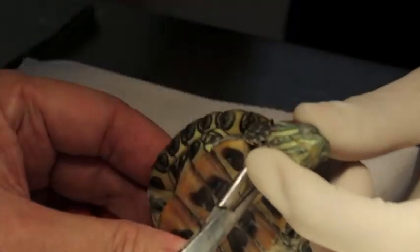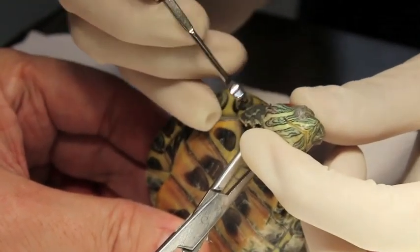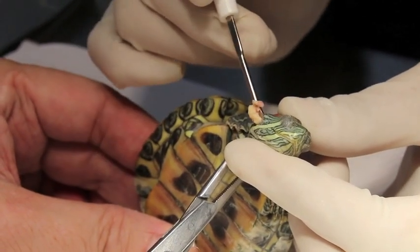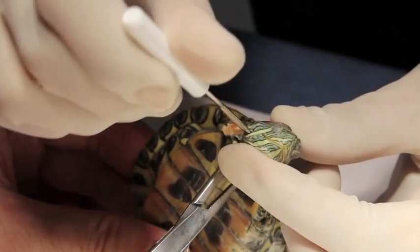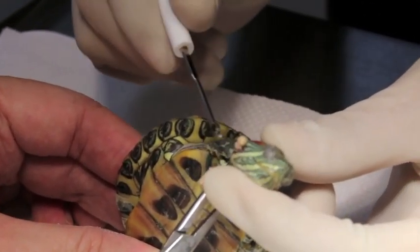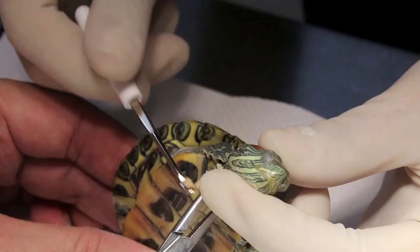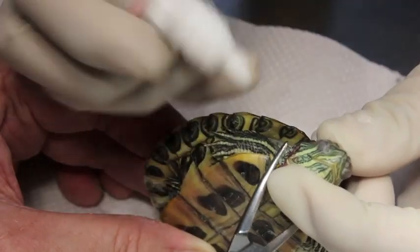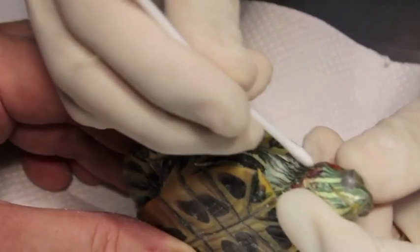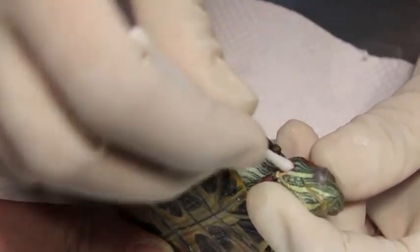Once it is down, we hold the neck firmly to keep its head still and lance the abscess. We curate it in a 360-degree motion to remove the pus. We then clean the wound up with antibiotics. This is how we clean it up — the aim is to cure it up.